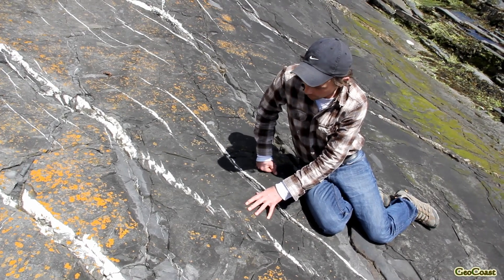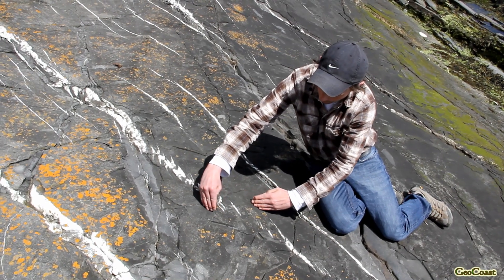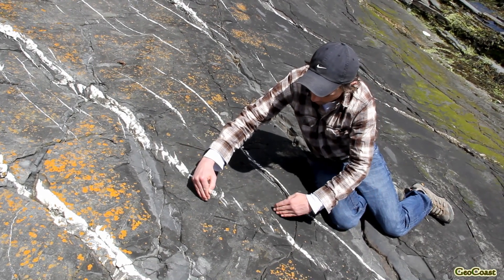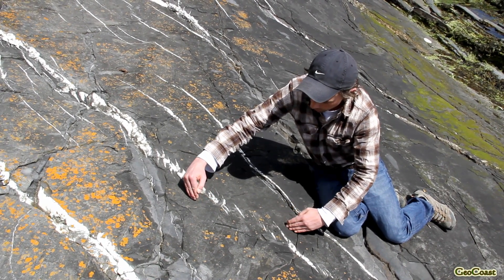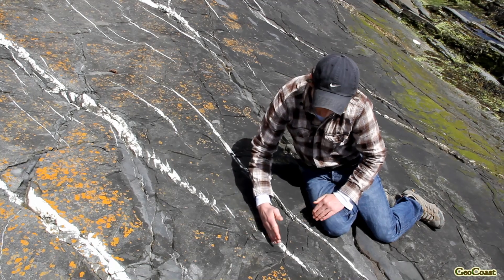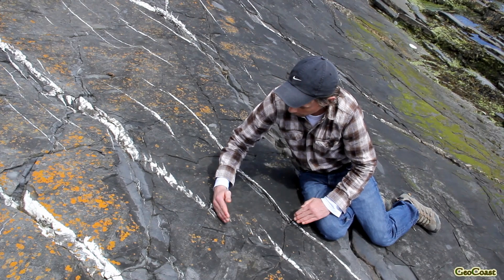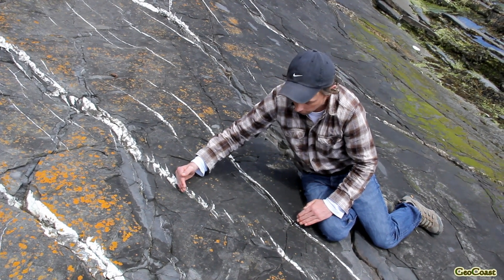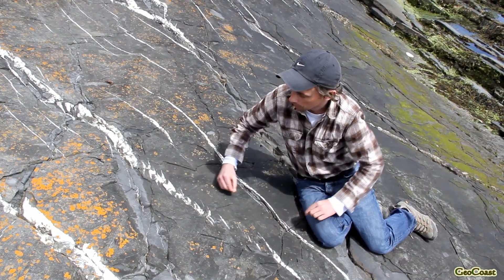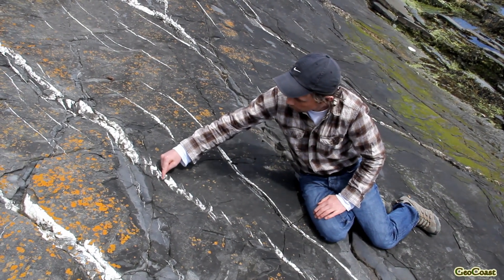Looking at one of these vein systems, it opened up with the right hand moving to the left — geologists call this a dextral sense of movement, where essentially the opposite block is always moving to the right. As this vein system opened up in this fashion, it generated tensional cracks in the rock which filled in with the mineral calcite as the vein system progressively opened. Some of the veins themselves are rotated into S shapes.